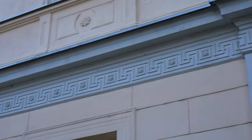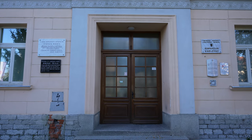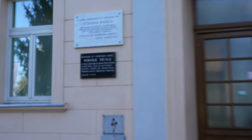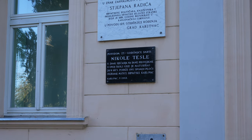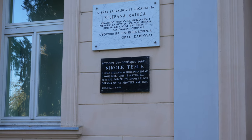He was exposed to this every single day of his education. And there a statue of Nikola Tesla has been erected to commemorate that.